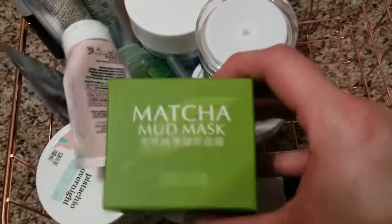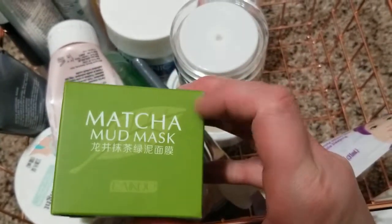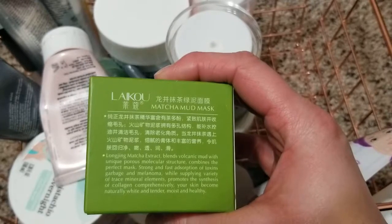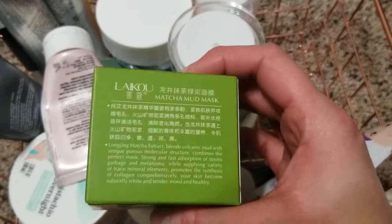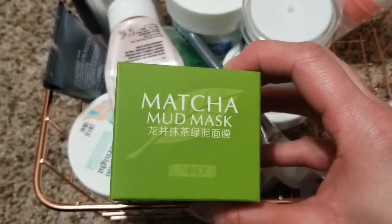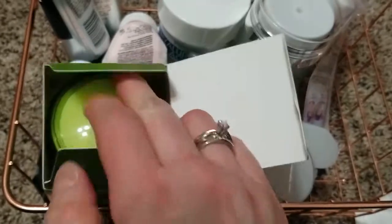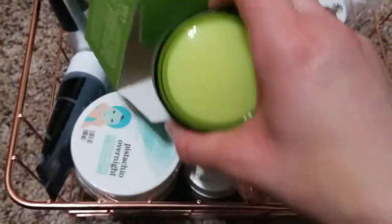That's another bandwagon I hopped on. I was looking for products with green tea because green tea is really beneficial — not only from the inside but also from the outside. That's the Mad Mask, yes it's green, but afterwards your skin looks really good. It's like a detox for your skin. However, after you do it make sure you rinse your face really well.